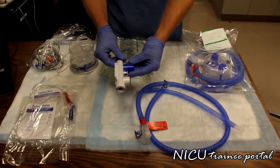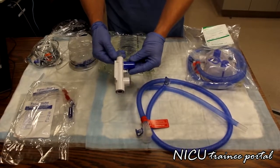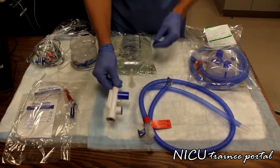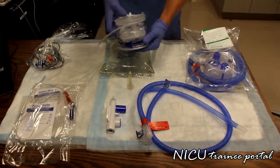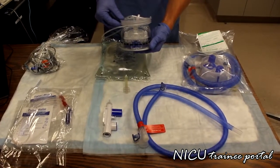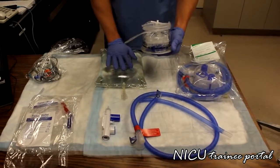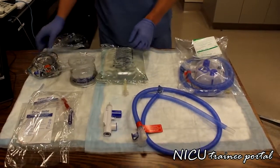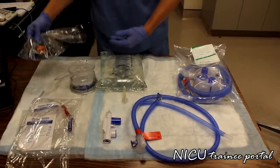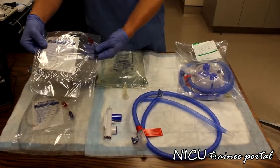This piece is a pressure relief device, and on top of that is a tubing connector which we'll go through how to connect. This is the water chamber for heating water, with a spike for spiking the bag of sterile water for inhalation. We also have a temp probe, and then the actual high flow nasal cannula that will be directly attached to the patient.